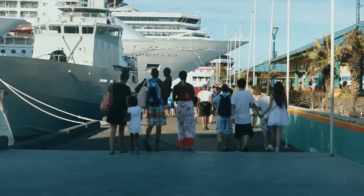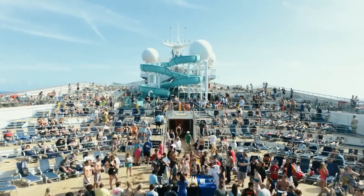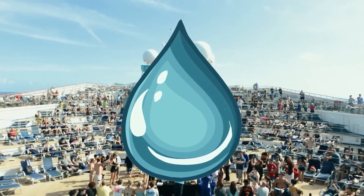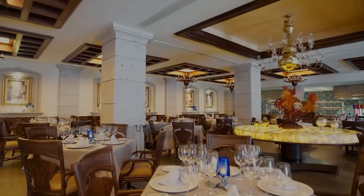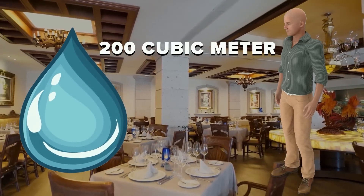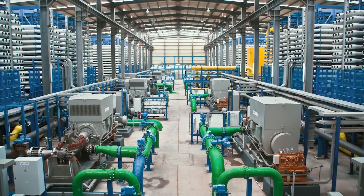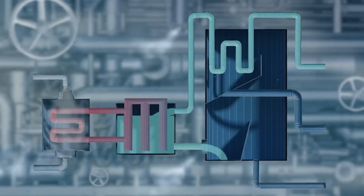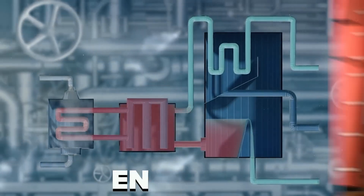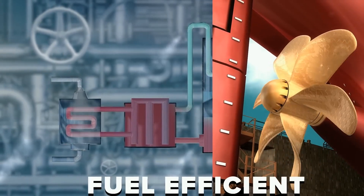Cruise ships are normally used for vacations, taking at least a week to reach a destination. Accommodating 7,000 passengers and meeting their water requirements was going to be very difficult. Fresh water is used not only for drinking but also for pools, showers, and cooking. It is estimated that on the ship, one person uses 200 cubic meters of water daily — so with 7,000 passengers, that's 14 lakh cubic meters daily. No ship can store that much water, so onboard desalination plants were installed. Sea water is heated to convert it into steam, separating the salts. In Maraviglia's case, a mechanism was created to use the heat from the engine to warm the water, utilizing otherwise wasted heat to create a fuel-efficient system.